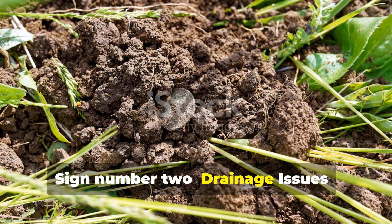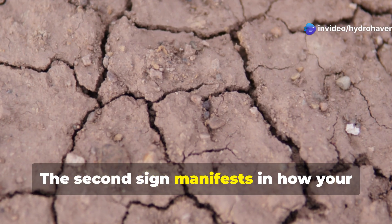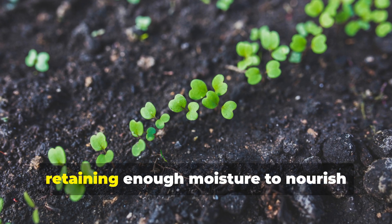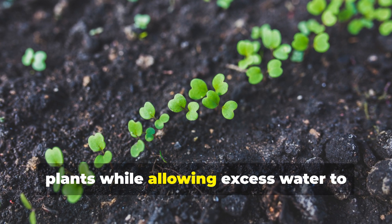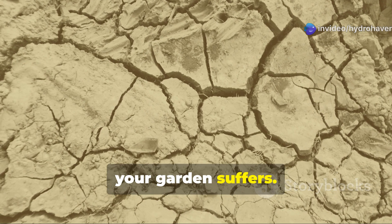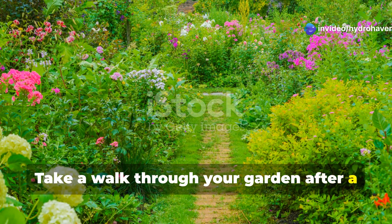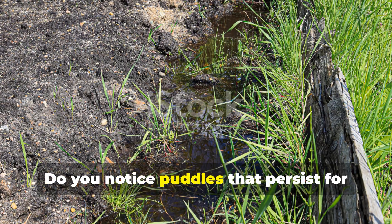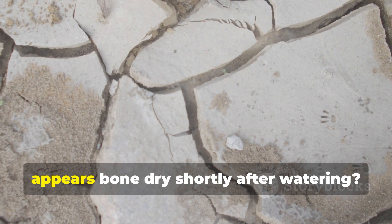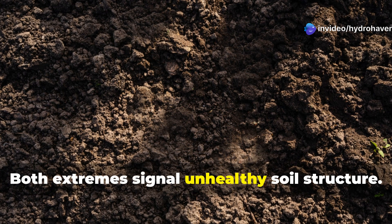Sign number two: drainage issues, either too much or too little. The second sign manifests in how your soil interacts with water. Healthy soil strikes a perfect balance, retaining enough moisture to nourish plants while allowing excess water to drain away. When this balance is disrupted, your garden suffers. After a decent rainfall, do you notice puddles that persist for hours or even days? Or perhaps the opposite — soil that appears bone dry shortly after watering? Both extremes signal unhealthy soil structure.